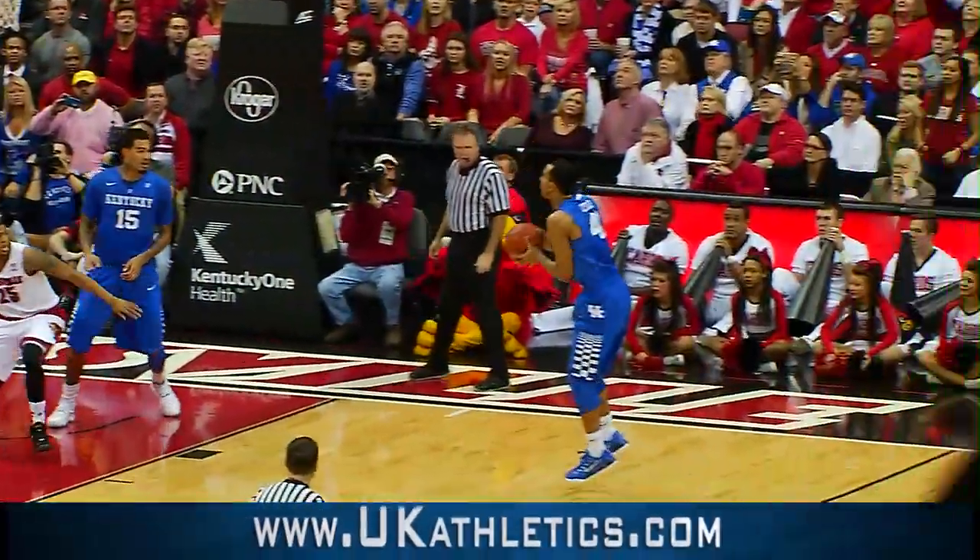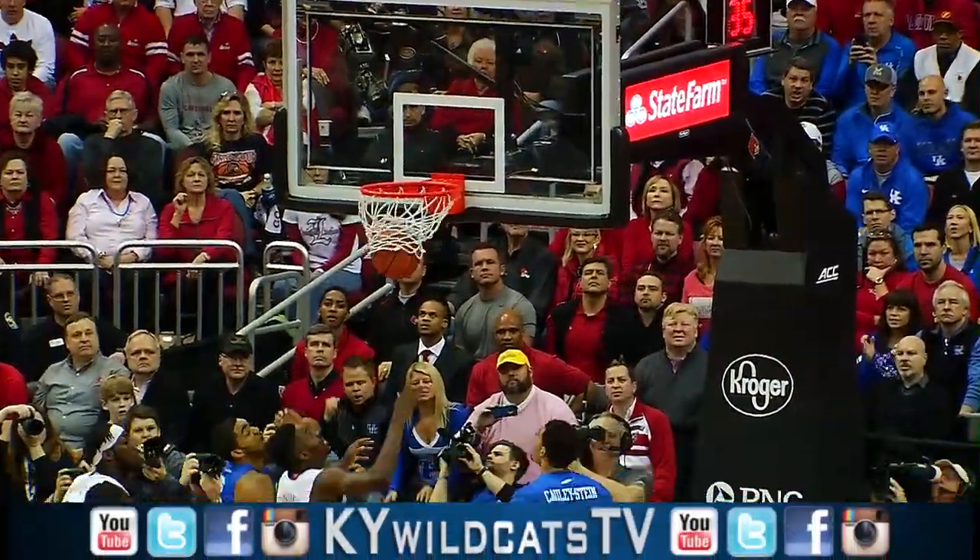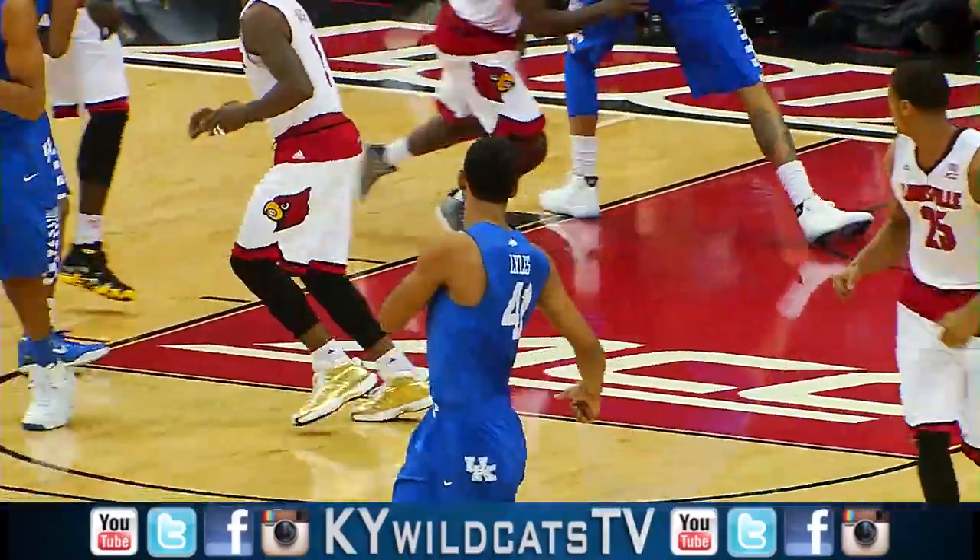Louisville slips back into his own. Andrew penetrates, kicks to Lyles — right baseline jumper. Good. Trey Lyles puts Kentucky back in front.